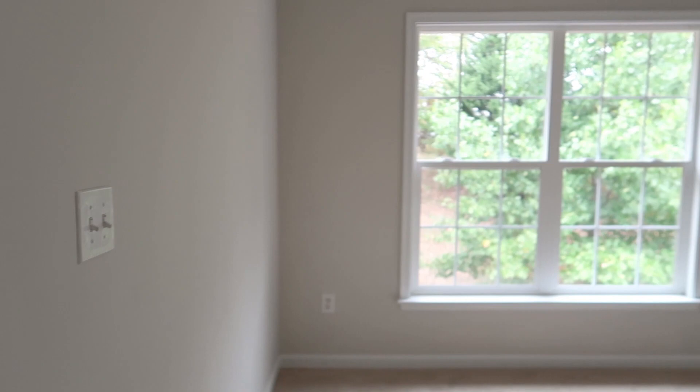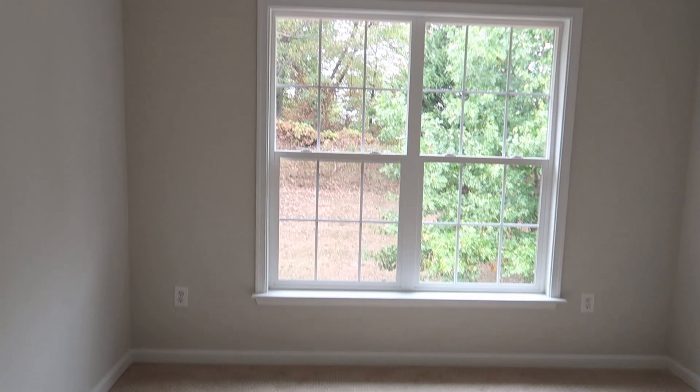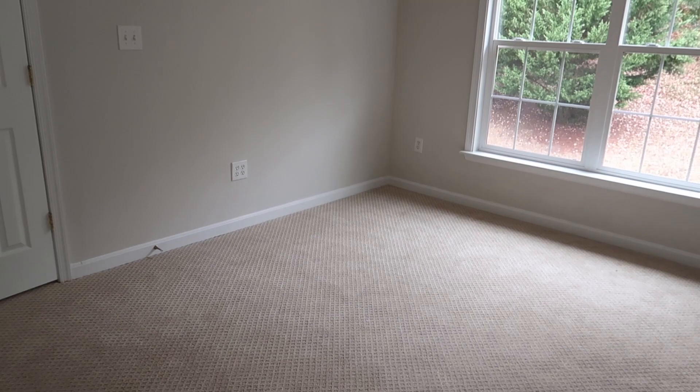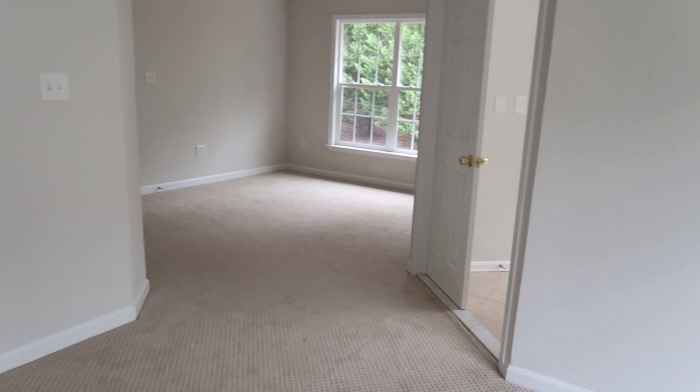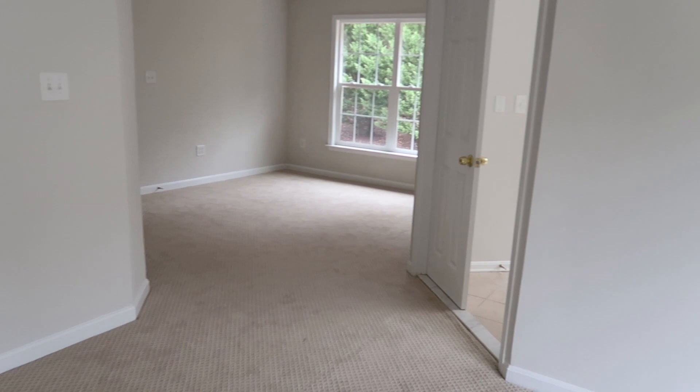As soon as you walk into our bedroom you have this whole area — kind of like a bedroom living room setup. We're going to have a couch, a coffee table, and a TV right there. We're also going to have another TV just in case Steven wants to watch something different from me — so we are not fighting over what we're watching. Everybody can just go and do what they want to do.